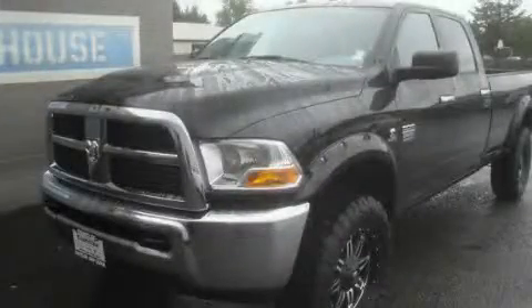This is a brand new 2011 Dodge Ram 2500, made for the job site, the trail, and the town.